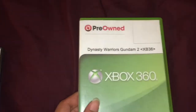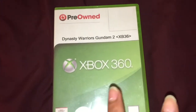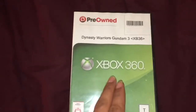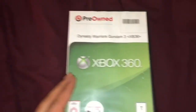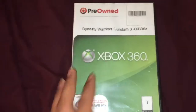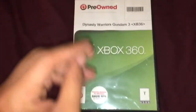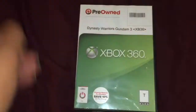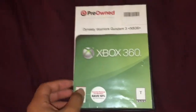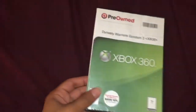So right here I got Dynasty Warriors Gundam 2 — awesome game. And Dynasty Warriors Gundam 3. I'm not sure if the disc is scratched or anything, but for some reason when I try to play it, the loading screen takes forever to load. Maybe I'll revisit it one day.